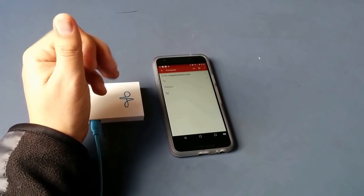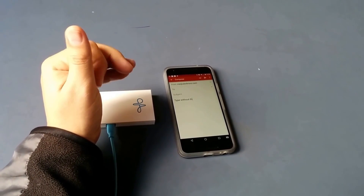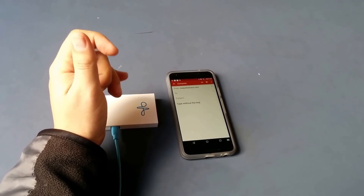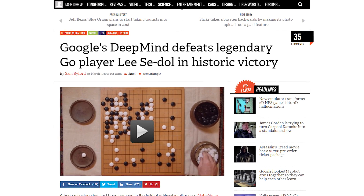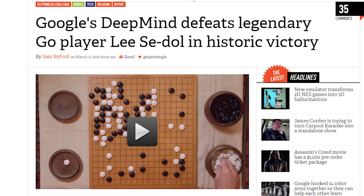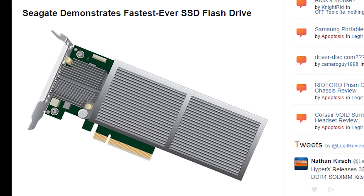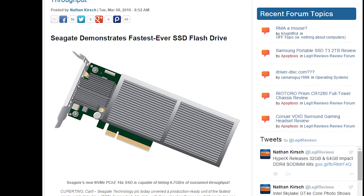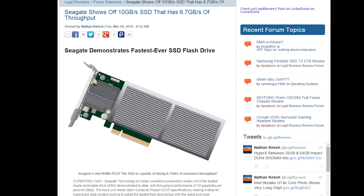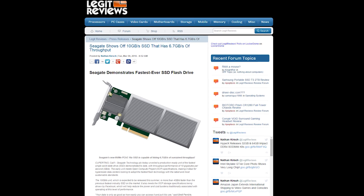In other Google news, the company's Project Soli has posted an update showing an engineer demoing a sensor device that would let you type things by just moving your fingers around like you're some sort of magician or something. Very impressive. Also impressive is the fact that Google's AlphaGo AI project has just defeated Lee Sedol, a legendary player of the ancient Chinese board game Go.